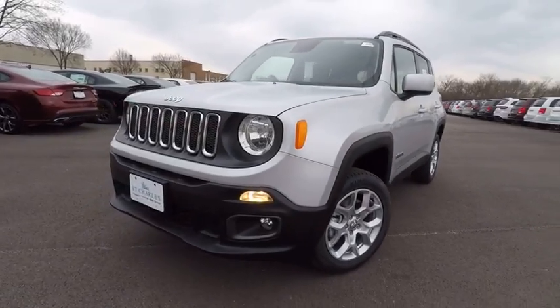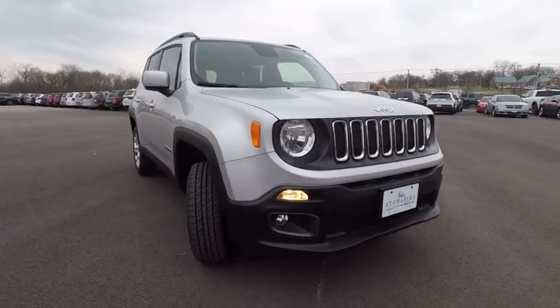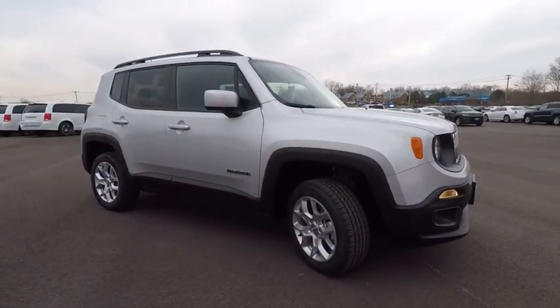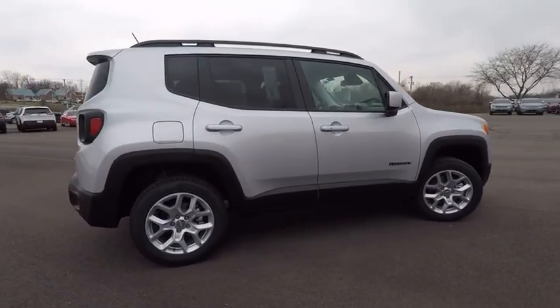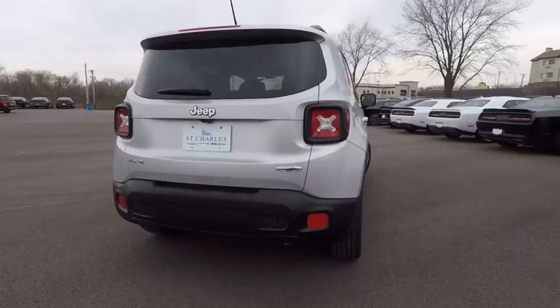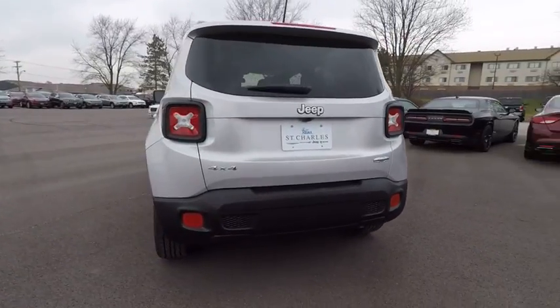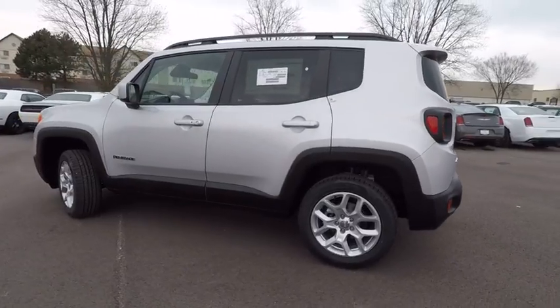The 2017 Jeep Renegade offers full-size capability built in a smaller SUV. The Jeep Renegade is an incredible combo of smart technology, cool colors, and innovative materials. It has a capable command center with the tools you need for discovering everything that's out there, and is priced below $30,000.